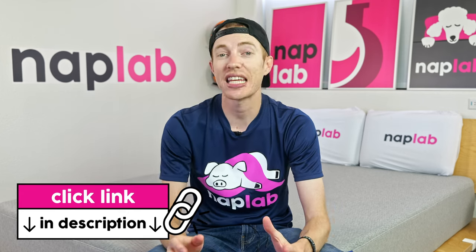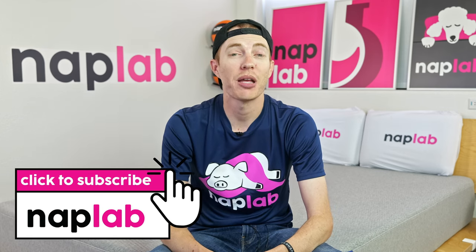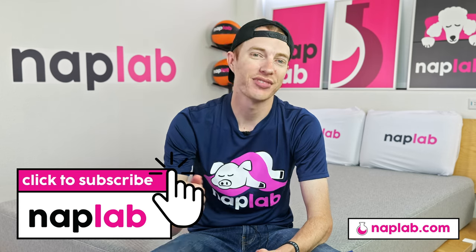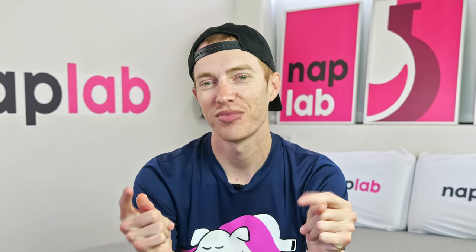Well guys, that's it for this video. I hope it's been helpful. Comments or questions, please drop us those notes down below. If you're interested in buying the Casper 1, we've got a link in the description. For more from NapLab, get subscribed, ring that bell, and visit us over at naplab.com. As always, thank you so much for watching.